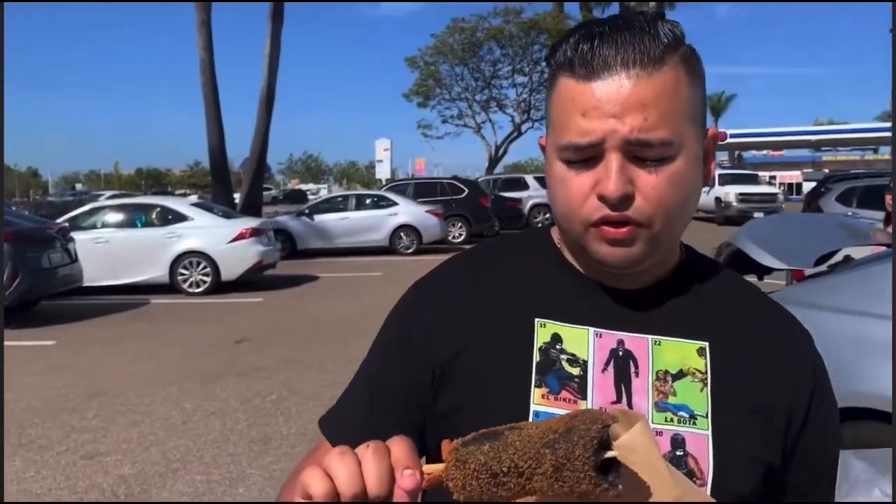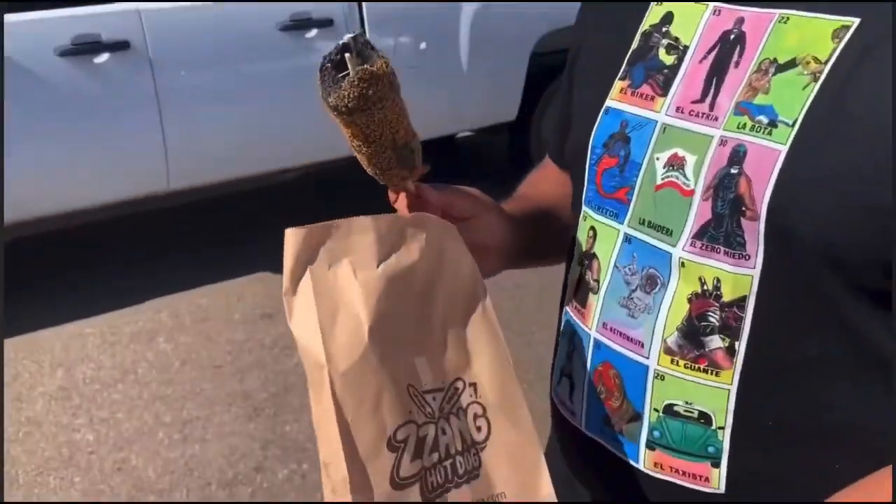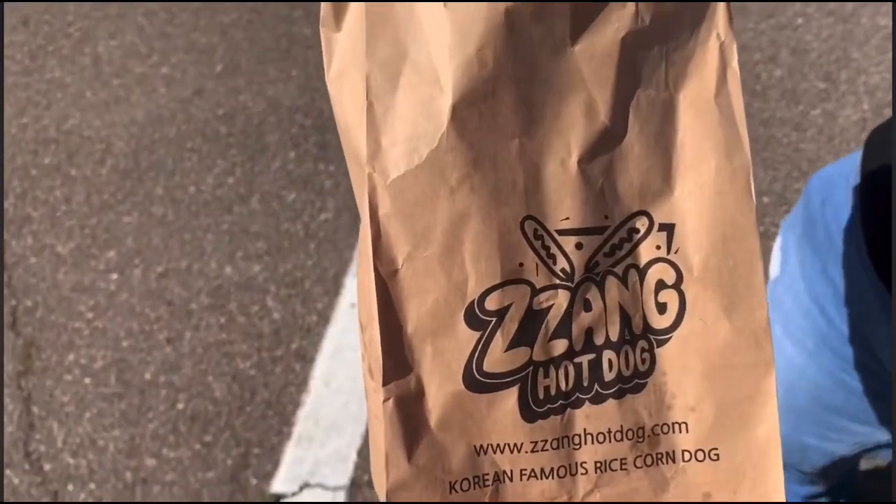All right guys, all in all you have to come out and check out H Mart. It's really good — they've got really good products in there. Also, you especially have to check out Bungor and come check out Seng Hot Dog. Don't forget to give me a follow, subscribe, give me a like, and leave a comment.